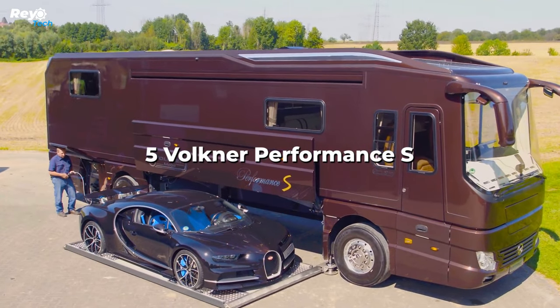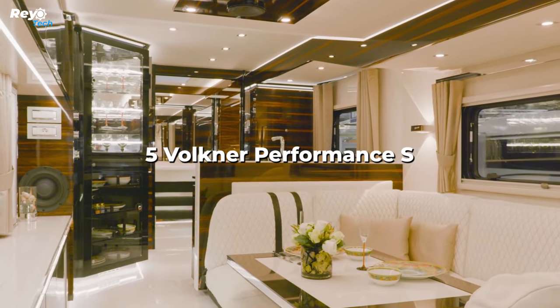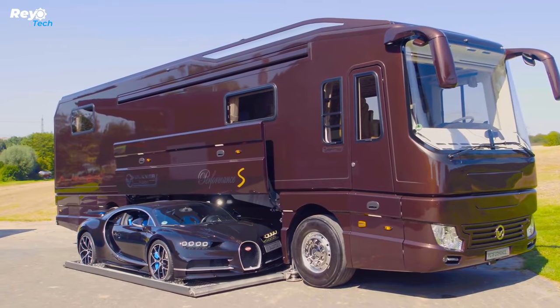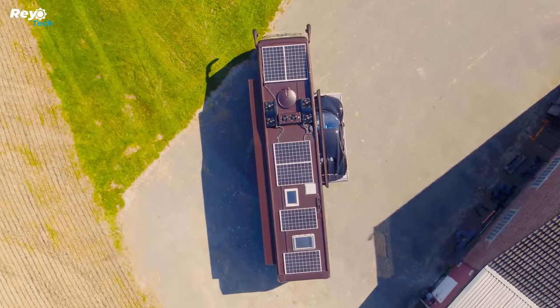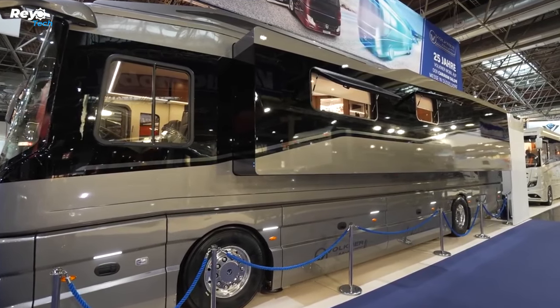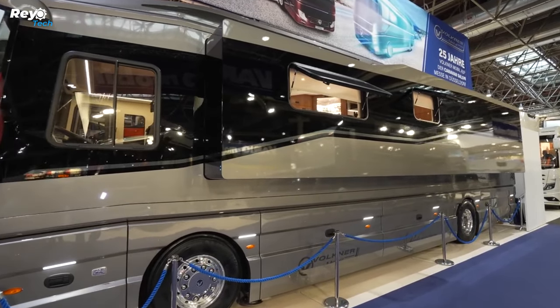Number 5: Volkner Performance S. This RV, part of the Performance S range, includes a 135-square-foot rooftop deck that seats six to eight people. The roof also features a 2,000W solar panel array, satellite dish, 4G antenna, and dual air conditioning system.